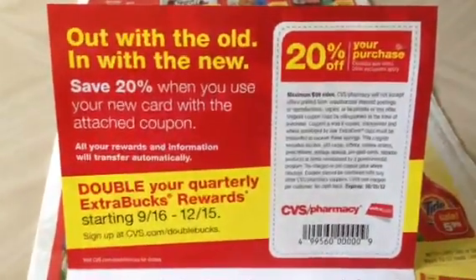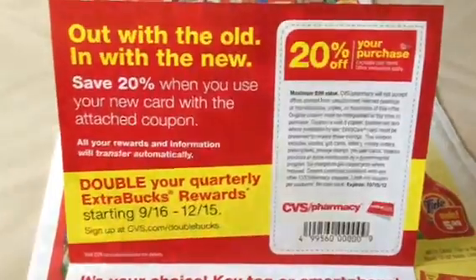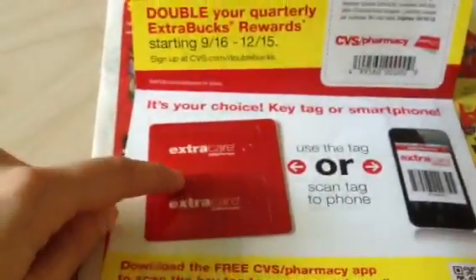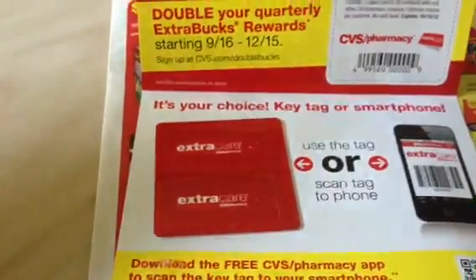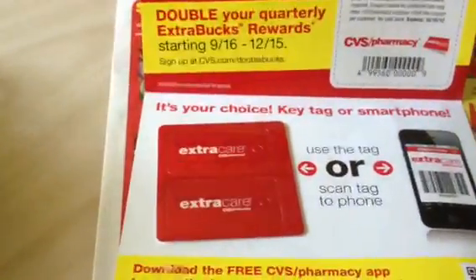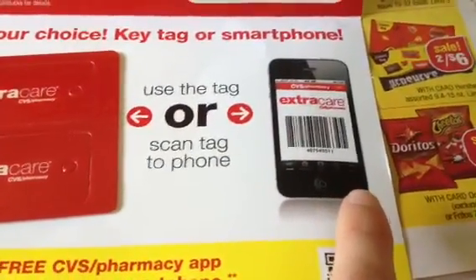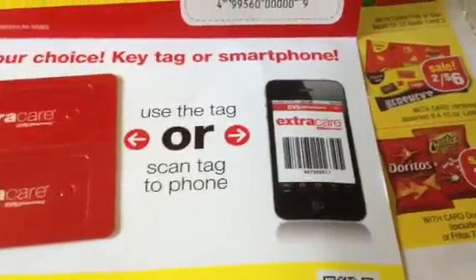I've had a CVS card for a long time, so I don't know if everybody's going to be getting these new cards. All of your information from your original card transfers automatically to this card. I scanned my old card once, and then I scanned this card, and the same coupons came out — one set came out for both cards. You could also download the app on your smartphone, but I did read in the fine print that some of the red boxes and self-checkouts don't recognize this, so I would just stick with the physicals.